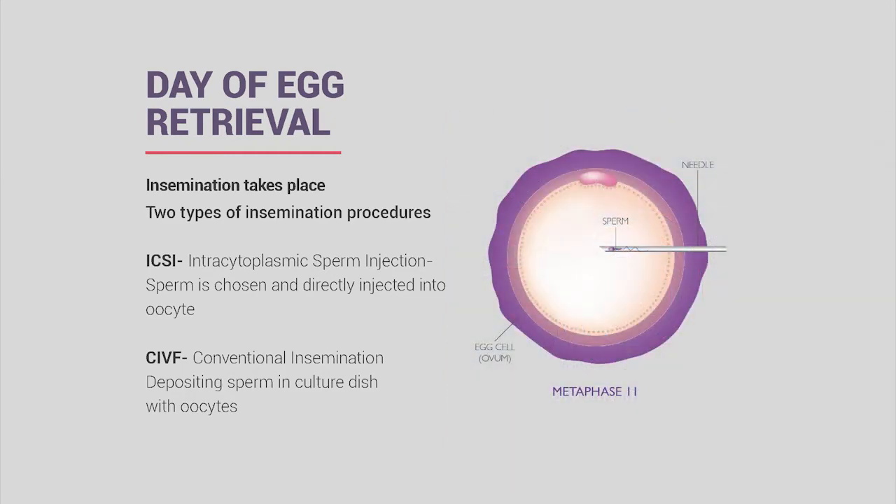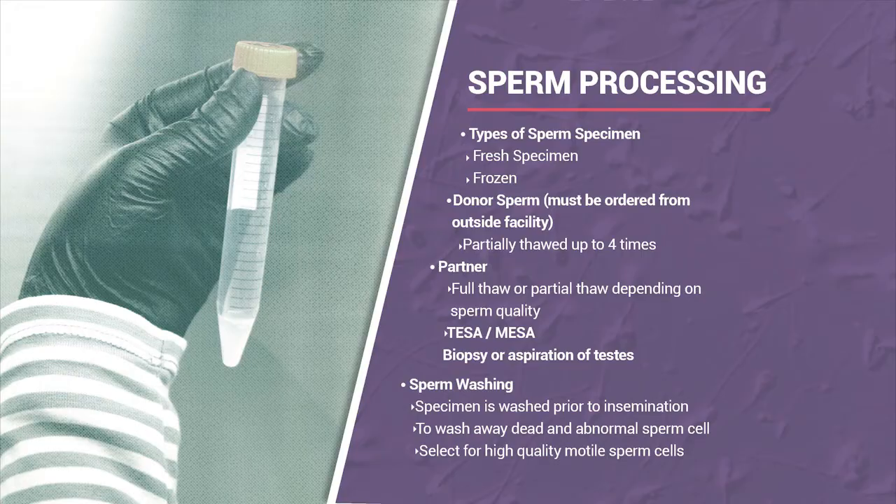Conventional insemination is a more natural approach where we take a sperm specimen and place it next to the egg in hopes it will naturally fertilize. Most of our patients use ICSI, not only because they request it but because they've had failed fertilization in the past.